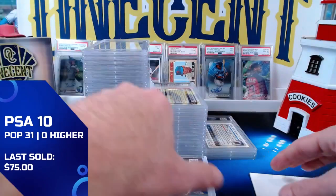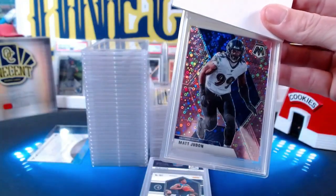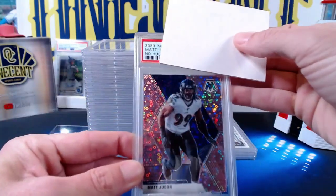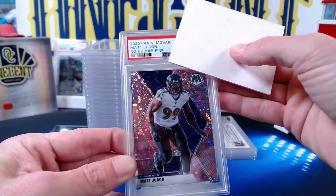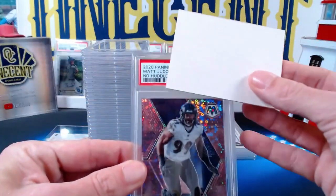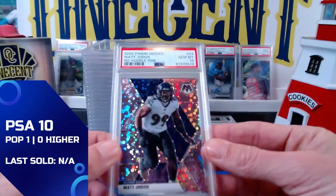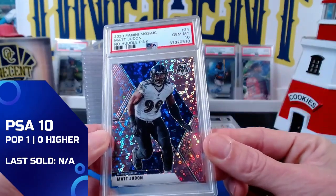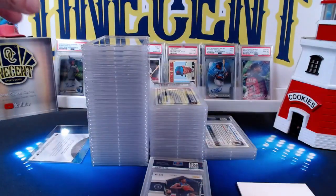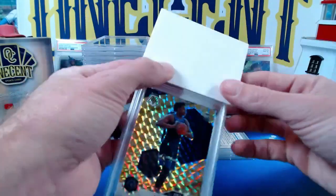Now we're going back to another Matt Judon — I believe this is the last of the Matt Judons for Big Tech. This one is the no-huddle pink from 2020 Panini Mosaic, numbered 5 out of 20. For Big Tech — you're going to get a Gem Mint 10! He did really well overall — he did get one eight, which was weird, but most of them came back at 10. The Matt Judon scores a Gem Mint 10 and our tens are about two to one over the nines and eights.